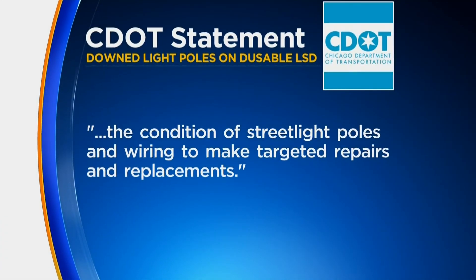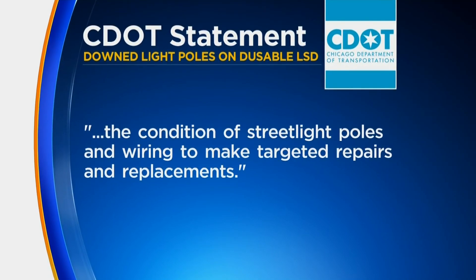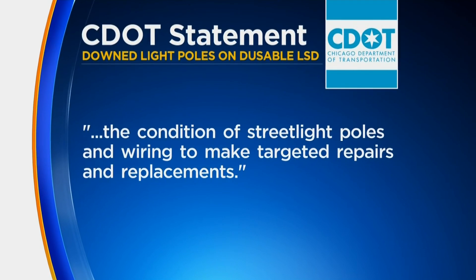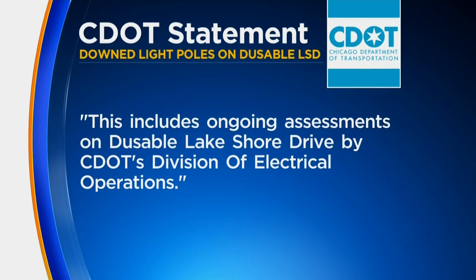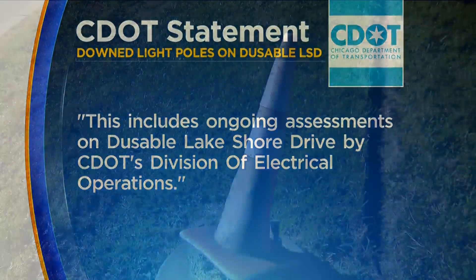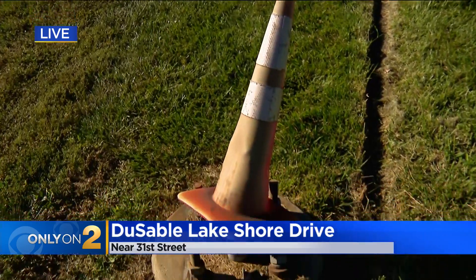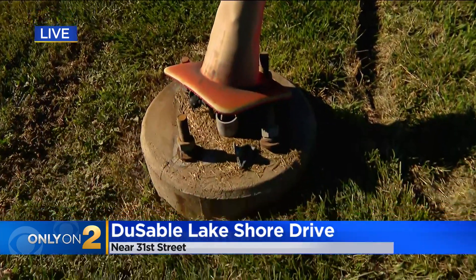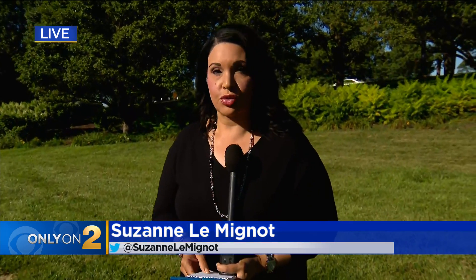In a statement, CDOT told us they regularly assess the condition of street light poles and wiring to make targeted repairs and replacements. This includes ongoing assessments on DuSable Lakeshore Drive by CDOT's Division of Electrical Operations. CDOT says replacing poles is labor intensive and the process takes time. They tell us they are working on replacing all of the poles along this stretch of DuSable Lakeshore Drive.